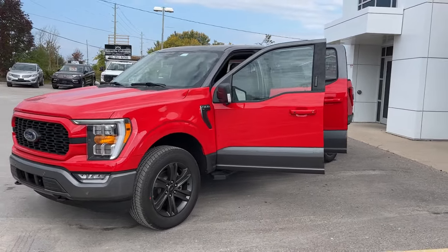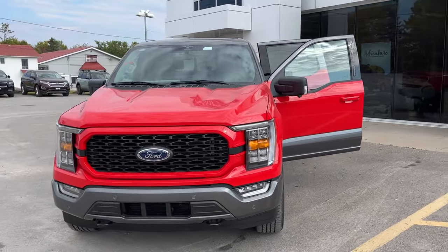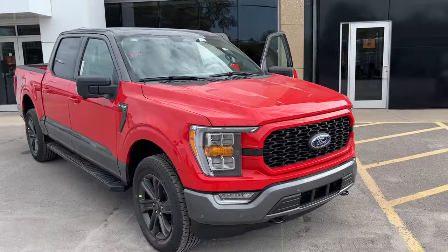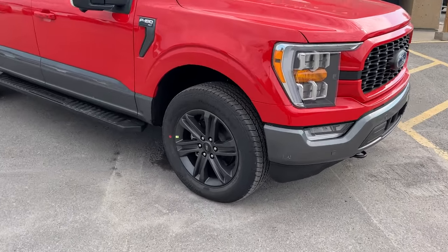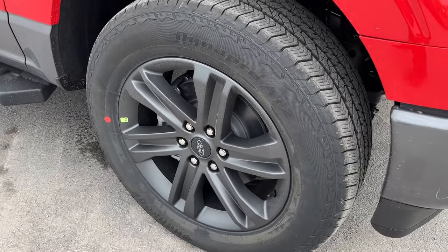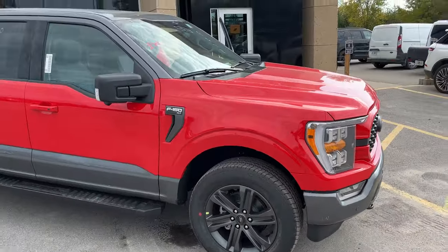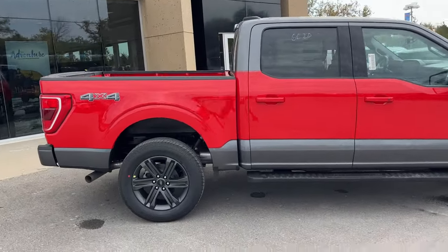2023 Ford F-150 XLT 302A, this one is the Heritage Edition in the Race Red paint with the Carbonized Gray heritage paint theme — beautiful looking truck. You're rolling on 20-inch six-spoke dark gray aluminum alloy wheels with Hancock all-terrain tires. This one is powered by the 2.7-liter EcoBoost engine and it is the five-and-a-half-foot bed configuration.